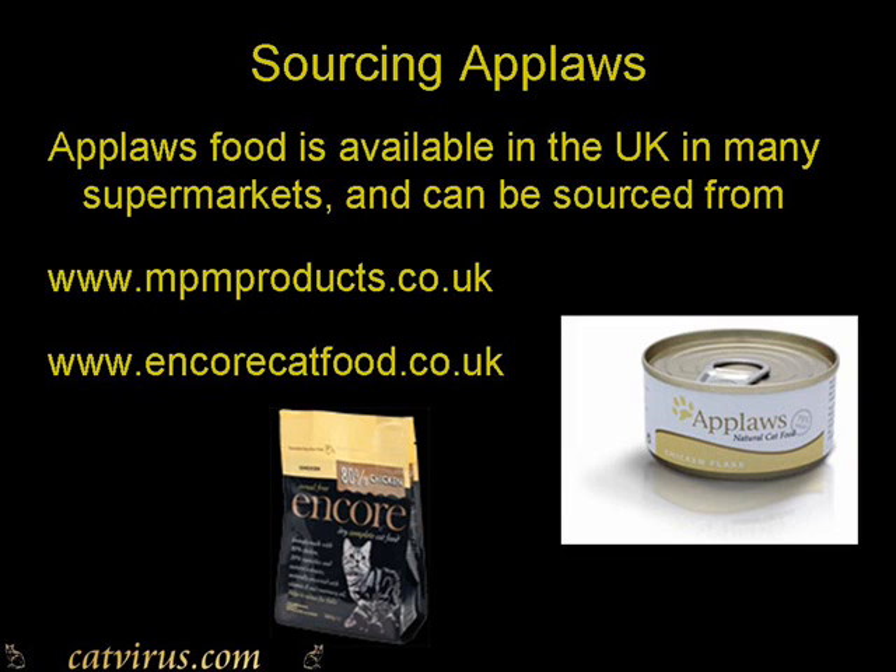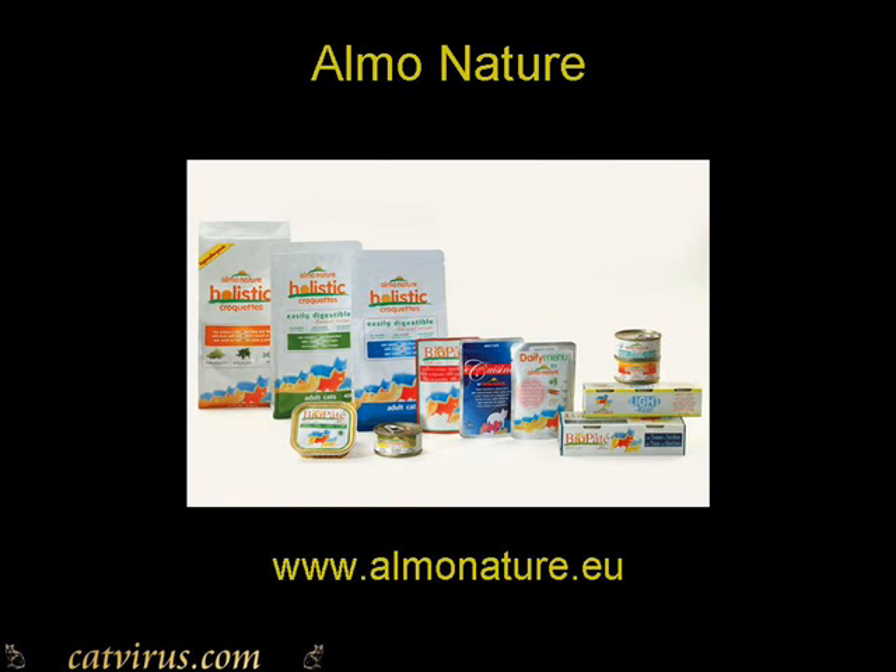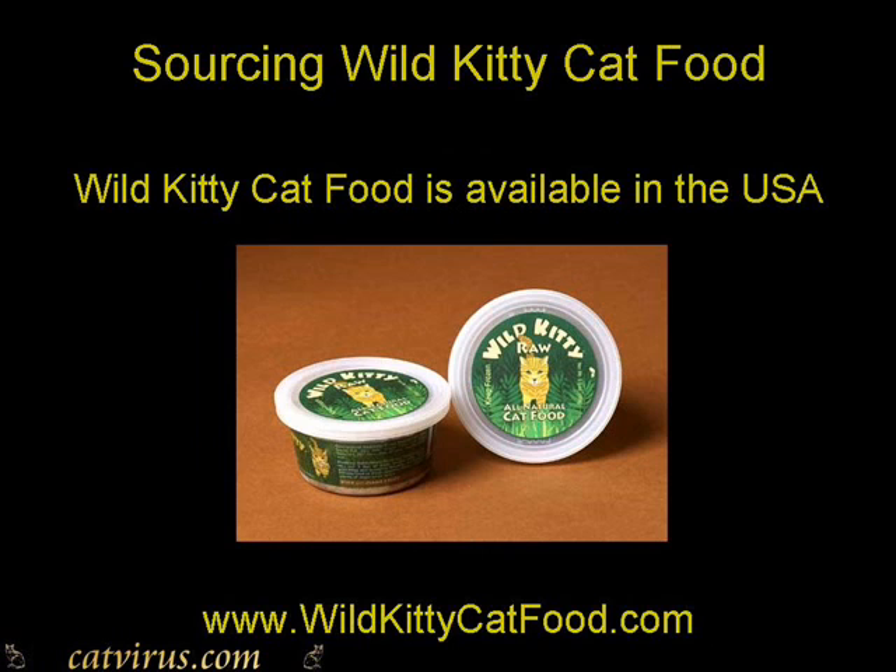Applaws is available in the UK and many countries of Europe from the websites npmproducts.co.uk or encorecatfood.co.uk. Almo Nature is widely available throughout Europe and their website is www.almonature.eu. Wild Kitty Cat Food can be obtained from www.wildkitty.co.uk or www.wildkittycatfood.com.